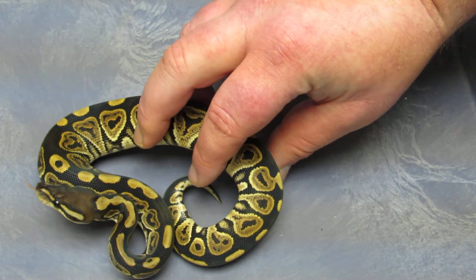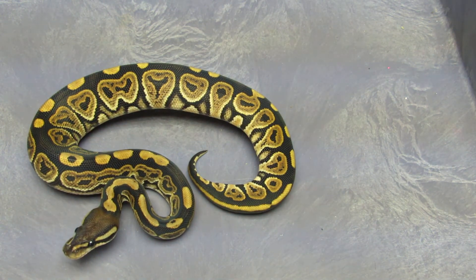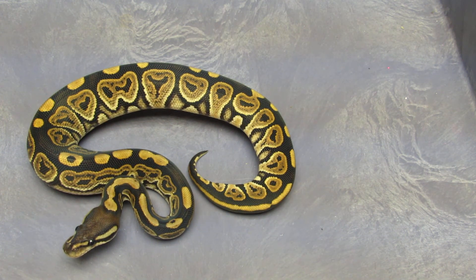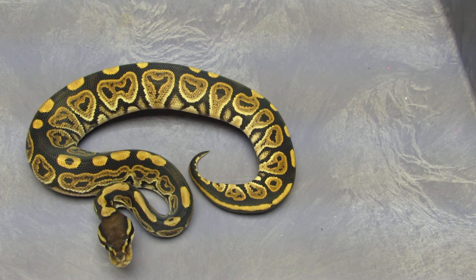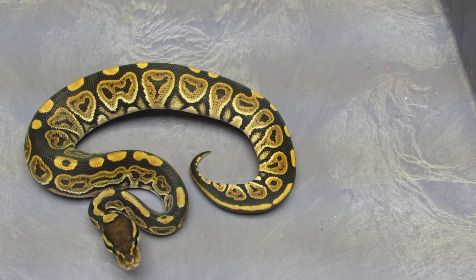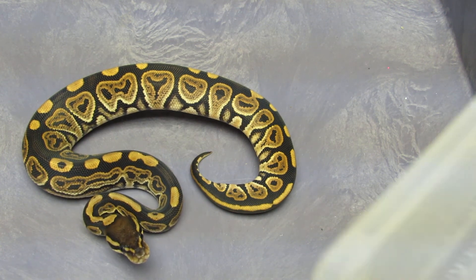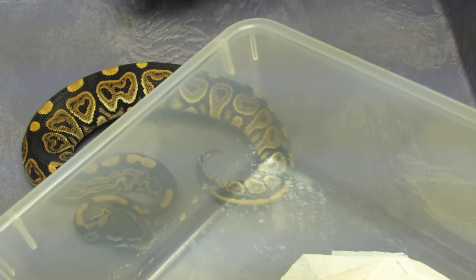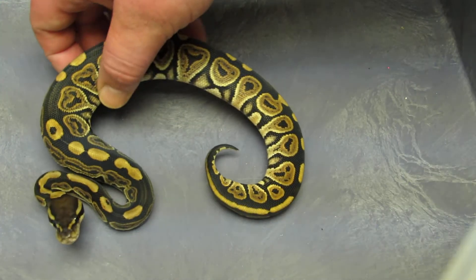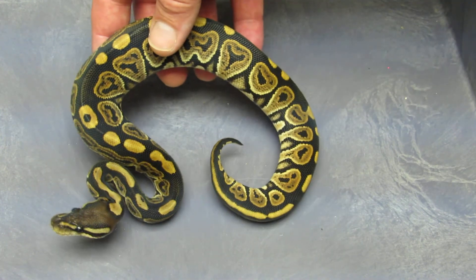Here is female number three — she's a little bit smaller but she's had plenty of meals, about seven meals so far. I should mention these are also 66% het for ghost. They came out of a black pastel het ghost to a het ghost female. So she's ready to go.